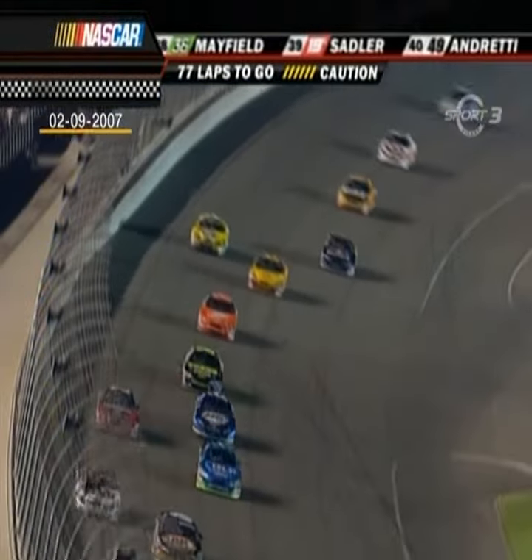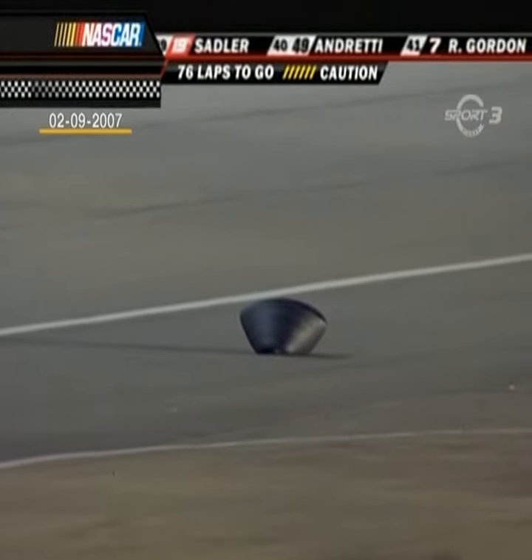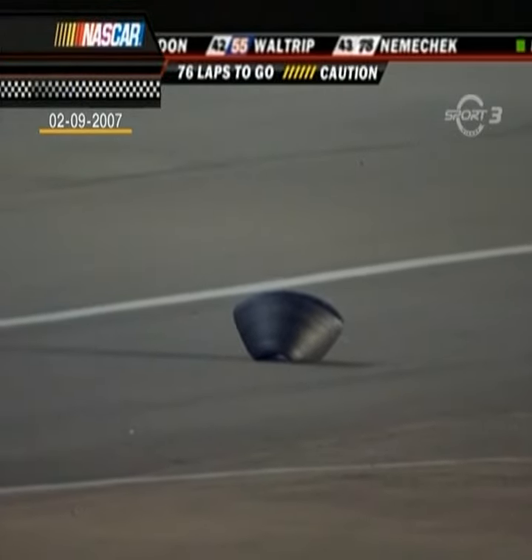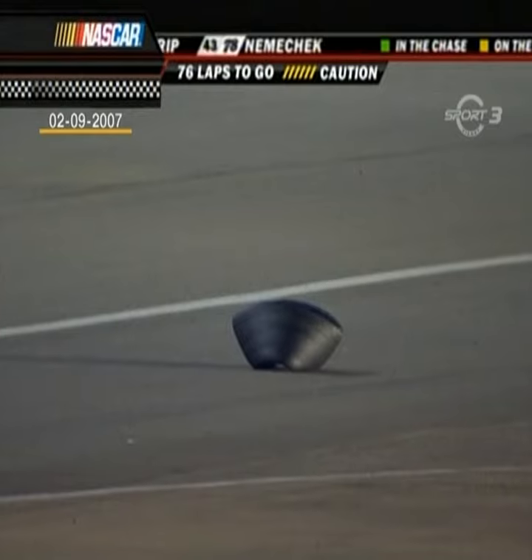There's a caution on the racetrack right now. Caution being waved for a piece of tire that probably came off the 41 car. Caution number 10 on the night, here on lap 174.